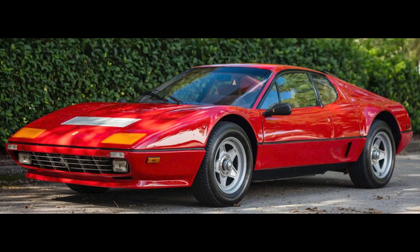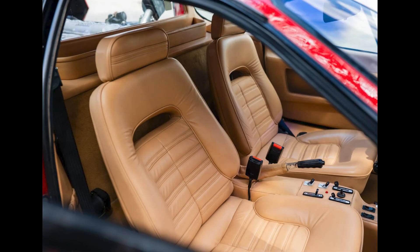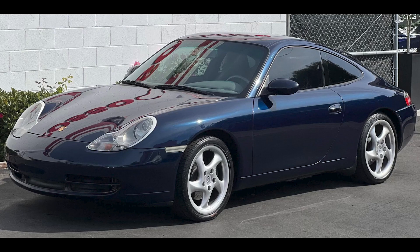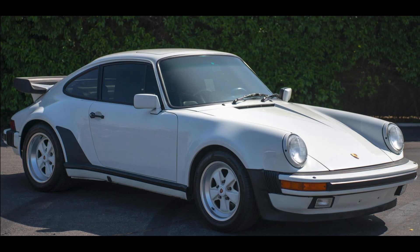A Rosso Corsa 1984 Ferrari 512 BBI with 76,000 miles was bid to $179,000. On Cars and Bids, an Ocean Blue 1999 Porsche 911 with 56,000 miles was bid to $26,501, and a Grand Prix White 1989 911 Turbo Coupe with 60,000 miles was bid to $120,000.